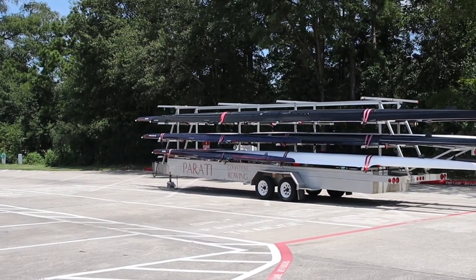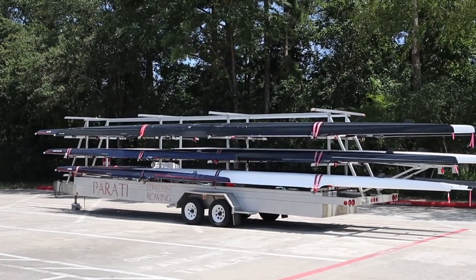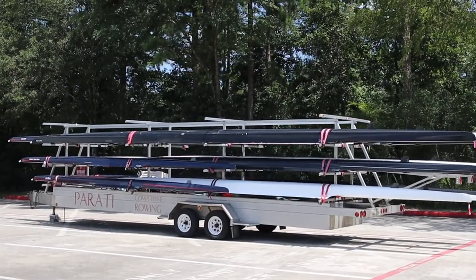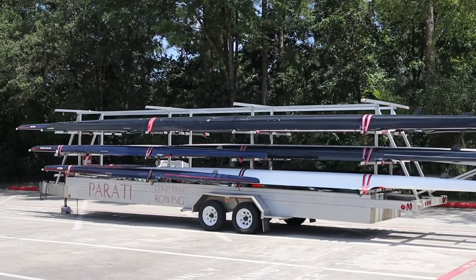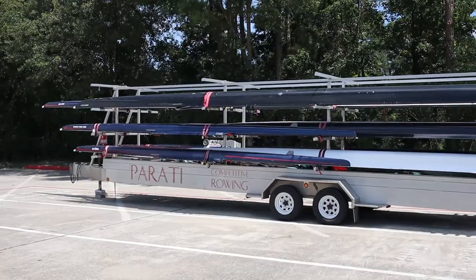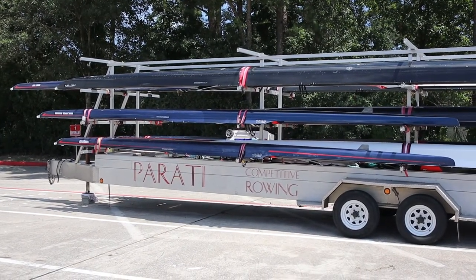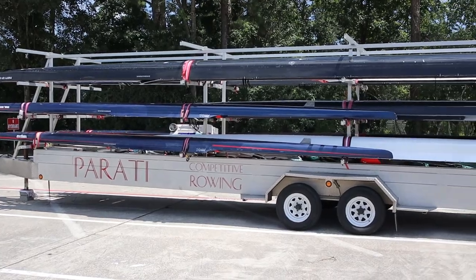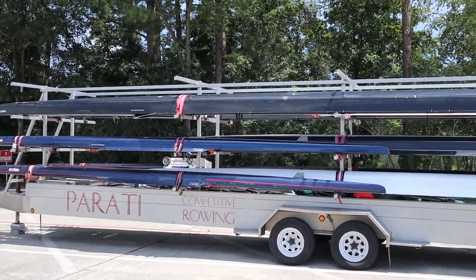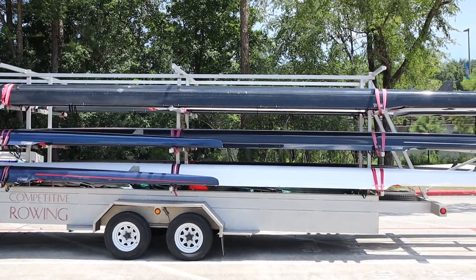As we get closer, you can see the trailer is very long, and each boat is very long. On the side of the trailer it says 'competitive rowing.' Competitive rowing — so rowing is a sport where they use these special types of boats, which are called shells, to compete.